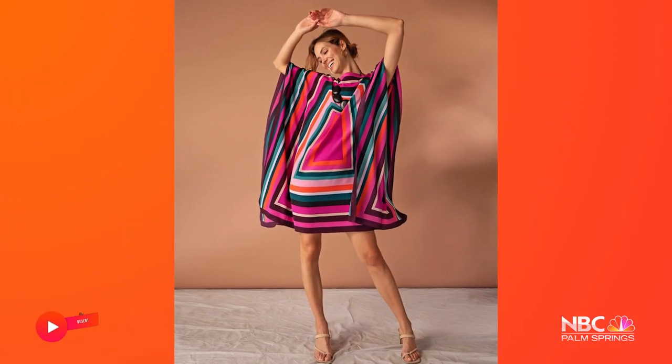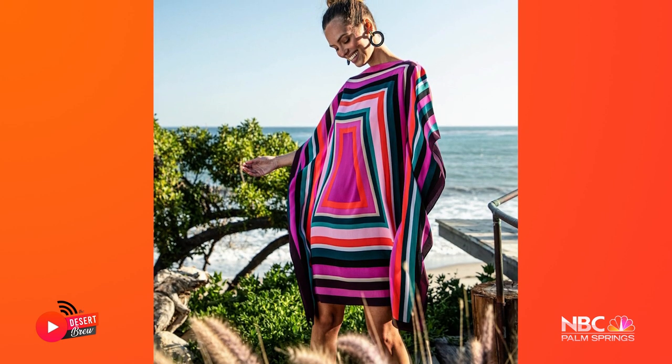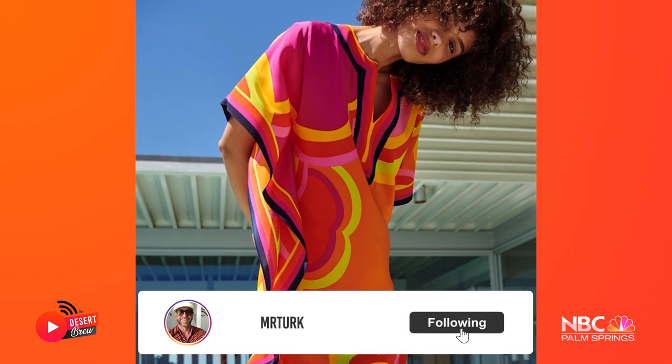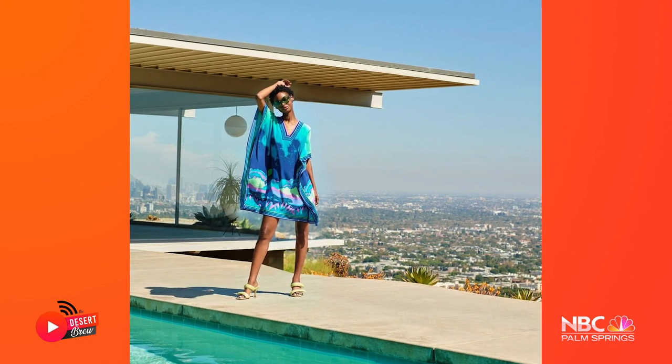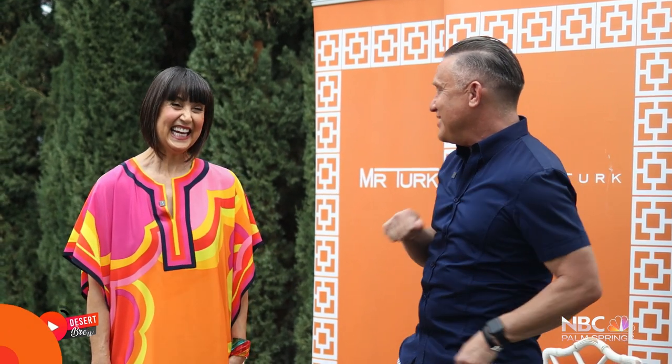For women visiting Palm Springs — caftans are definitely one of our best sellers. This one is called the Theodora caftan; we do it in different prints every season. It's become a signature item for us, with its border and a print designed specifically for this garment. If there's one store to visit while you're in Palm Springs to pick up an outfit for dinner, this is the place to go!